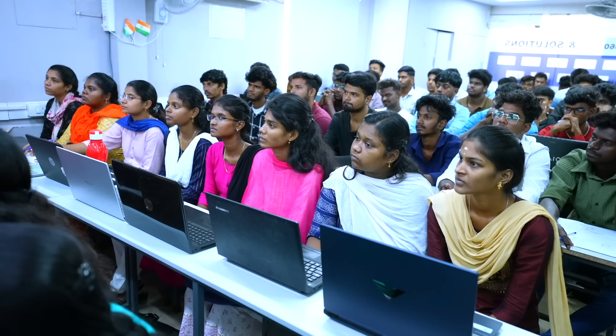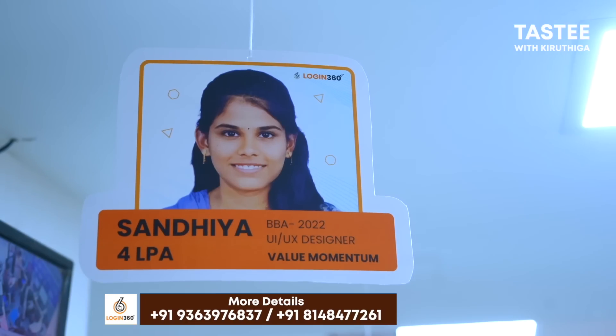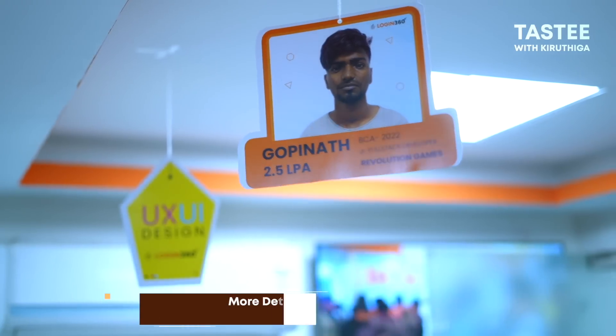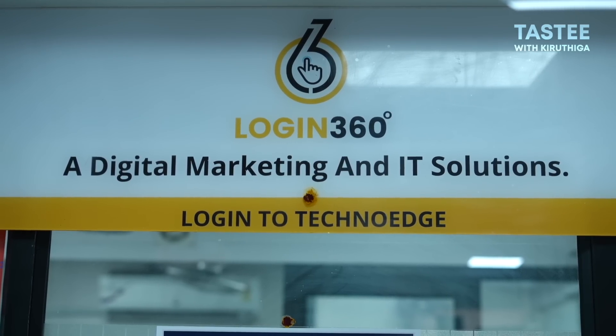If you're studying coding in college and going into the IT field, Login360 is calling out to those in the IT field. It's a little bit affordable. This is Login360 — they're all looking for Digital Marketing and IT Solutions.